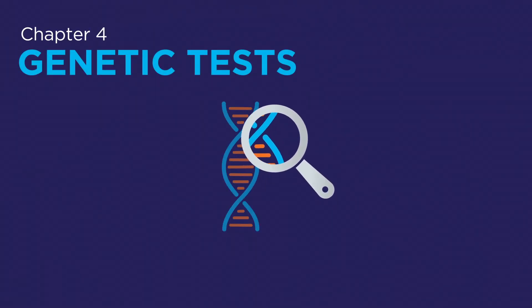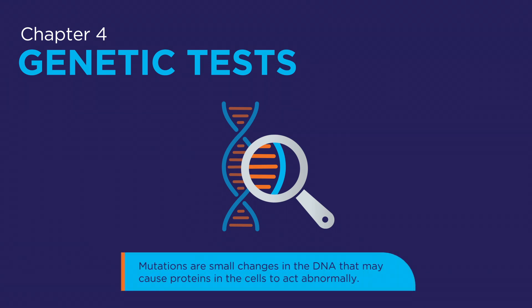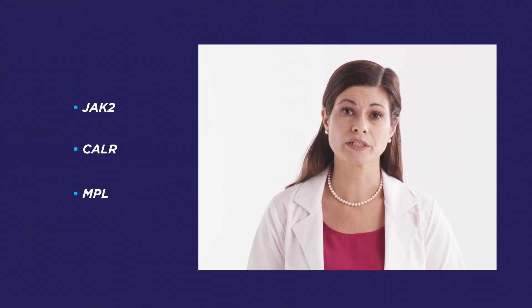In addition to blood and bone marrow tests, your healthcare professional may also use specific genetic tests to find out whether or not you have certain gene mutations. Mutations are small changes in the DNA that may cause proteins in the cells to act abnormally. Gene mutations found in patients with MPNs may include JAK2, CALR, and MPL. Be sure to ask your healthcare professional how long it will take to receive your results, as the timing may vary by lab. When your results are ready, your healthcare professional will receive a report documenting which mutations, if any, are present. Be sure to discuss the results of any genetic tests with your healthcare professional.